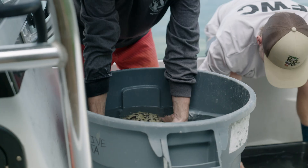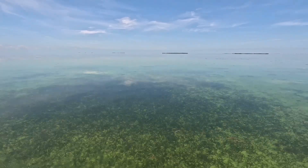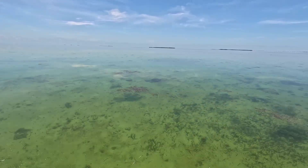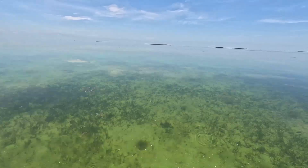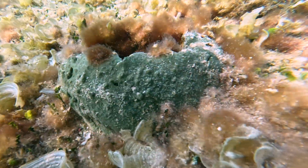Sponges are particularly important for several reasons — they filter vast quantities of water. It's been estimated that sponge communities in the early 2000s could turn over the entire water column of Florida Bay. When we say Florida Bay, we're talking here in the middle Florida Keys, north of the island chain — they could turn the water column over in a couple of days. That's just a tremendous filtering potential.